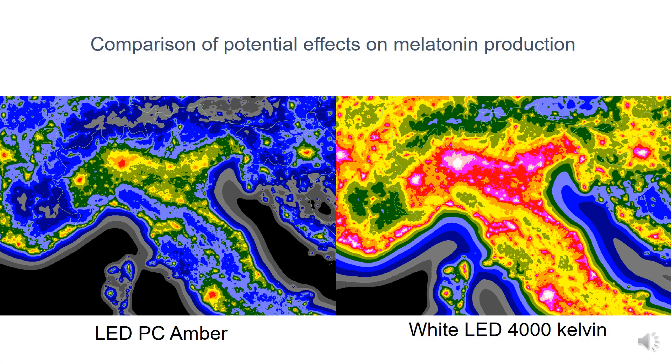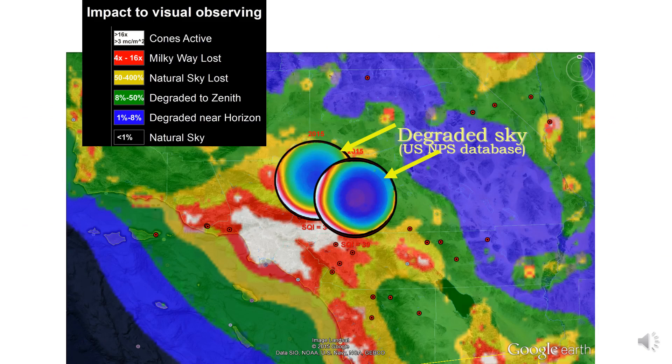This slide shows the potential effect on melatonin production of two different types of lights, even in this case with the same photopic lighting levels.